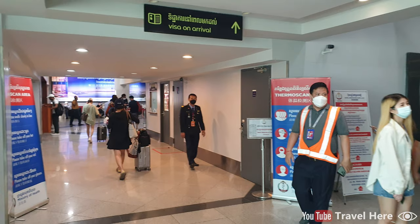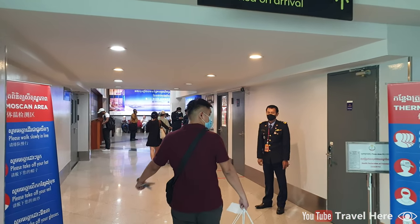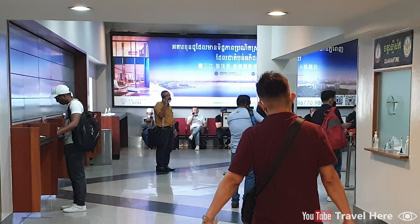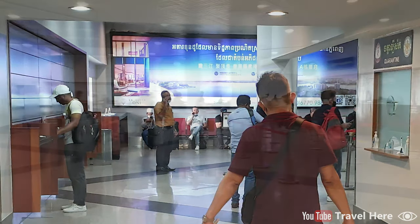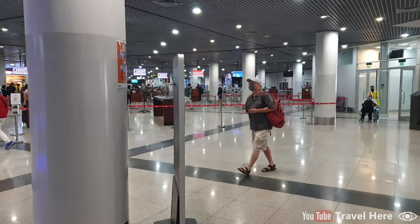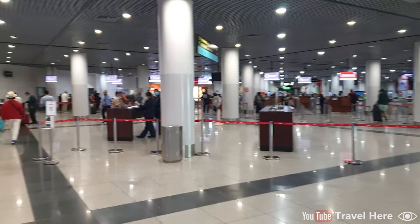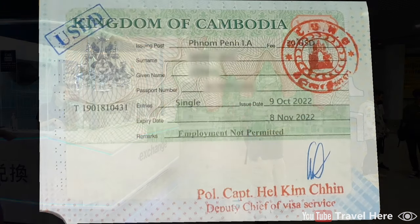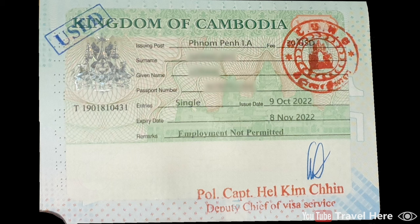Follow the sign for visa on arrival. Unfortunately, you cannot take any pictures or videos in the visa on arrival registration area. You can pay for your visa in American dollars or Cambodian riel. There is an ATM and there is a money exchange. A visa on arrival is valid for 30 days and costs 30 American dollars. After about 10 minutes, you will receive your visa on arrival for Cambodia.